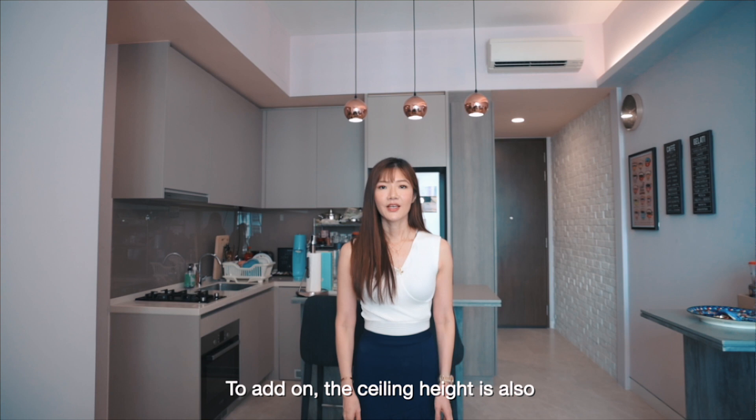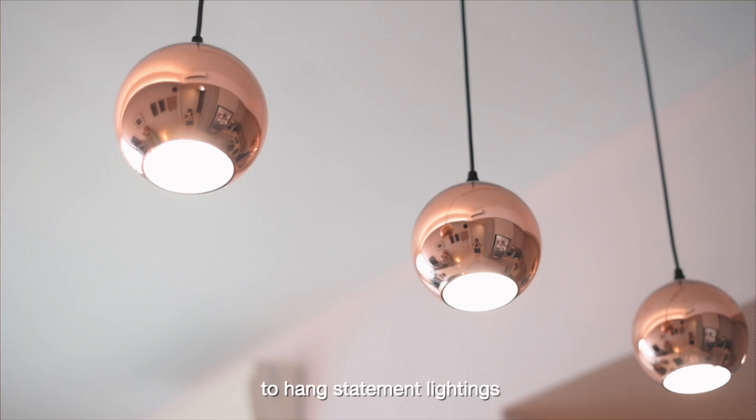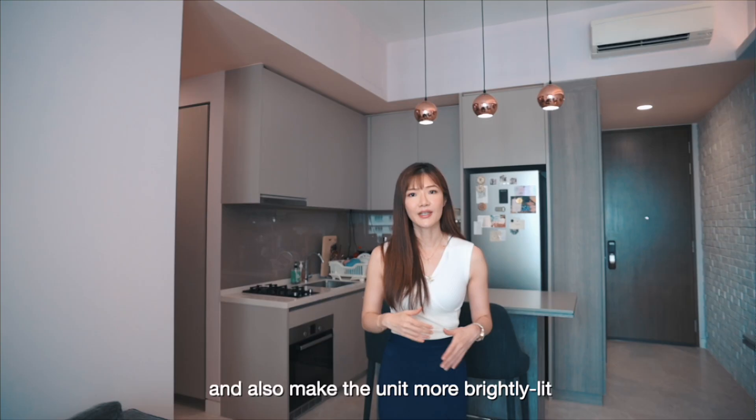To add on, the ceiling height is also above 3 metres, which is quite rare for condominiums in Singapore. The high ceiling adds an expensive feel to the living area, gives you room to hang statement lightings, and also makes the unit more brightly lit and well-ventilated.